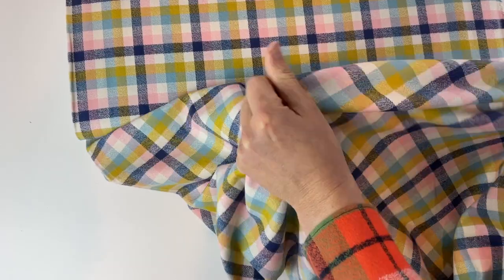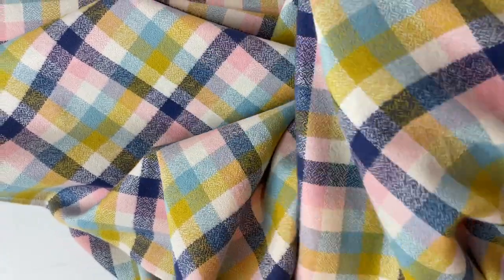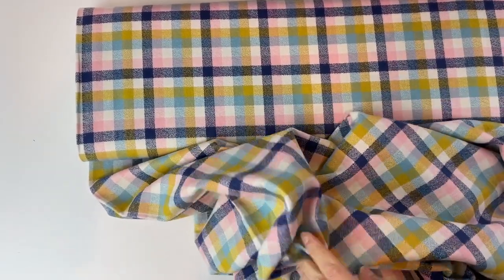It has a medium amount of drape, it's extremely soft, has a nice thickness to it, and it looks exactly the same on both sides, which can be quite interesting when you're sewing it. Really, really lovely fabric.